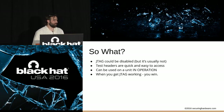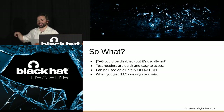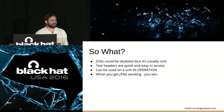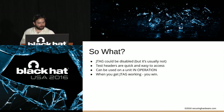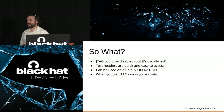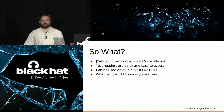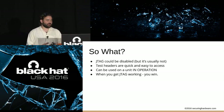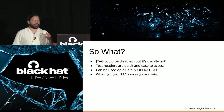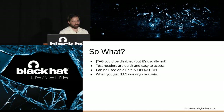JTAG could be disabled, but it's usually not. Sometimes it is disabled in a way you can work around with more intensive hardware hacking — using a FIB to re-enable JTAG might cost $10,000 to $100,000 but might be worth it. Test headers are quick and easy to access. You could use this on a unit in operation, walking by on a factory tour, and combine it with the wireless implant to make it remotely controllable. When you have JTAG, you own the CPU and memory. There are caveats — disabled JTAG, hardware protections — but when it works, you're in charge.